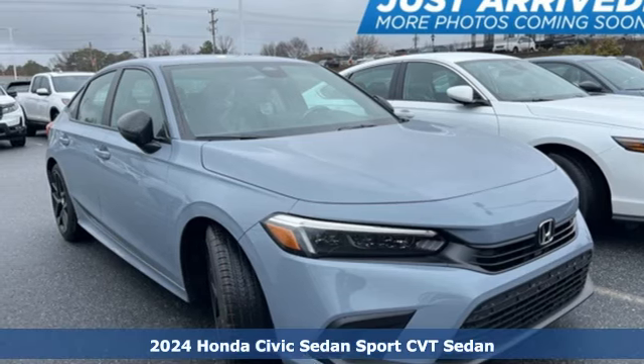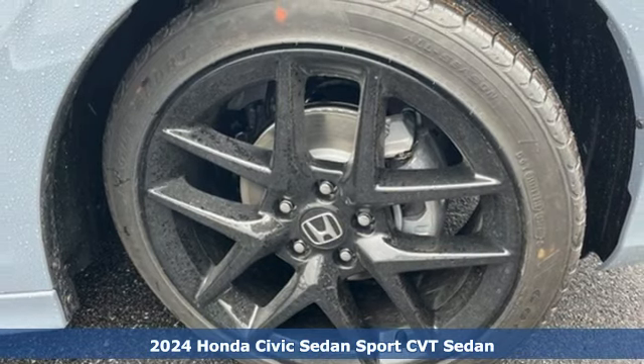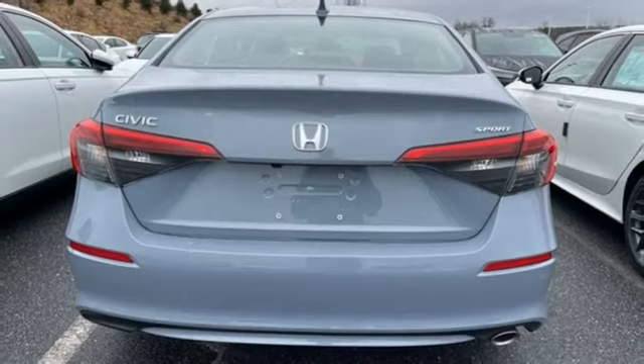It's a new 2024 Honda Civic Sedan. It's efficient and fun. It's practical and fun. The Civic is perfectly suited for your life and fun, and it comes with all the amenities you need.